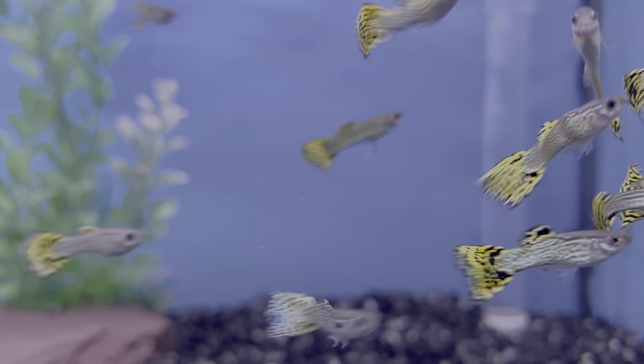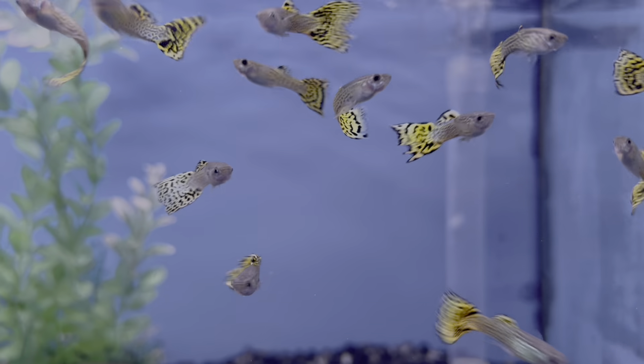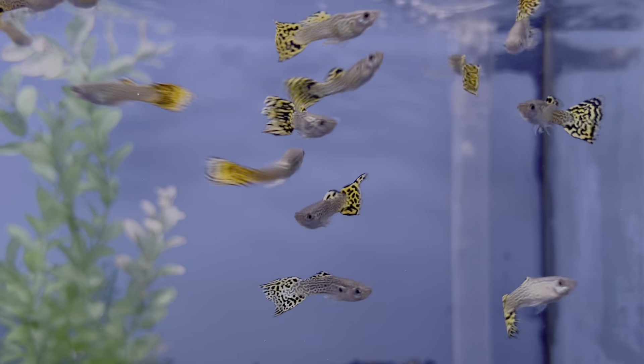What's going on fish keepers? Welcome to the channel, or welcome back if you've been here before. Today we're going to be talking about guppies and everything we need to know about them. Guppies are a great beginner fish, a great community fish, and I have 10 essential things that everyone should know about guppies, whether or not you currently keep them or you're looking to get your first fish tank with guppies as your first aquarium fish.